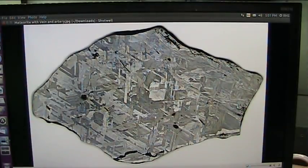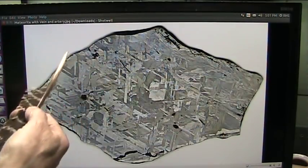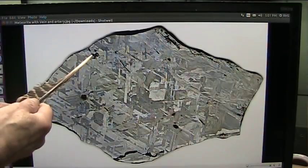Okay, my exceptionally good friends, it's Roger once again. Today we're talking about meteorites, and that's an iron meteorite, came through space, cut in half, etched it with acid, and here you have a black spot and a red spot.